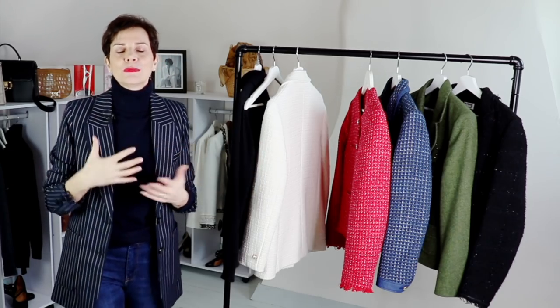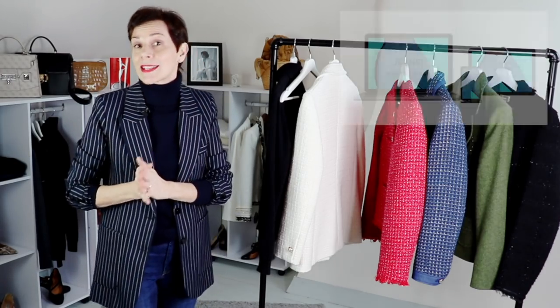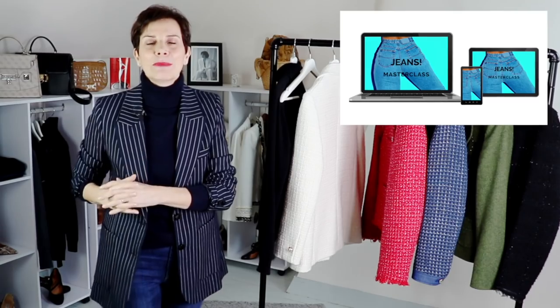Please let me know in the comments below which jacket you prefer, which outfit you prefer, whether you have a tweed jacket, and what your favorite color or jacket is. I hope you enjoyed this video — please share it with your many friends. I'll see you in my next video or in my live masterclass tomorrow. Au revoir!